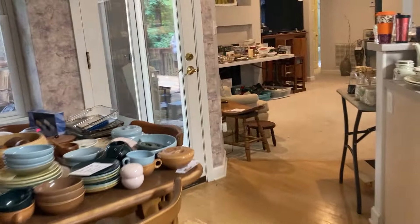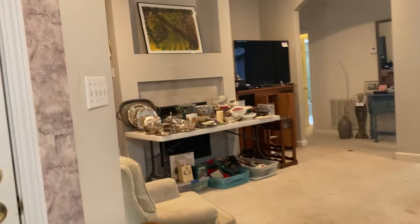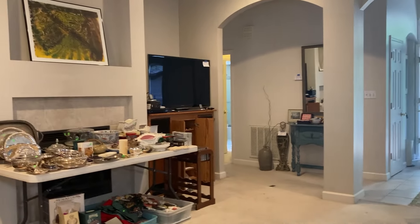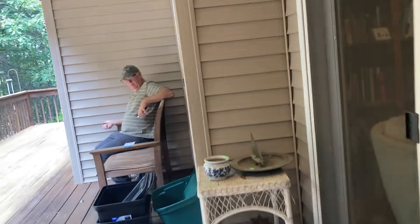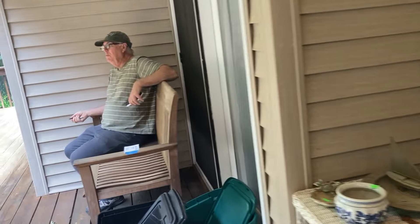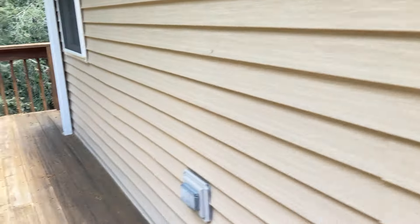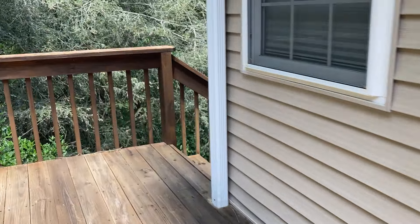I was actually harvesting garlic this morning. Here we go — let me try and get you downstairs. One last look at the living room. Rob is lounging, resting. The teak bench is available. He works so hard and does so well.